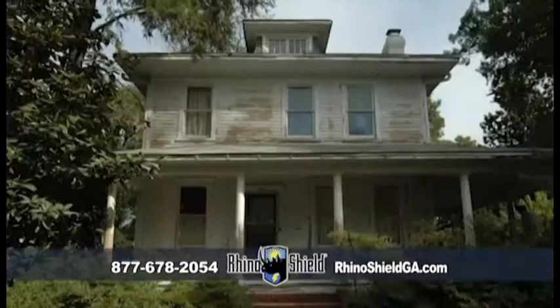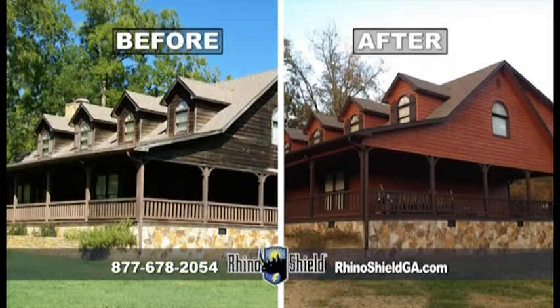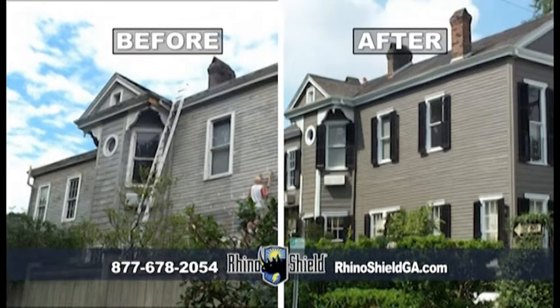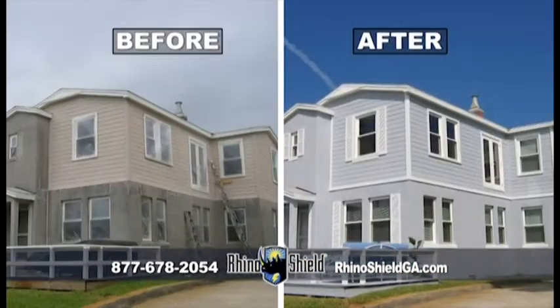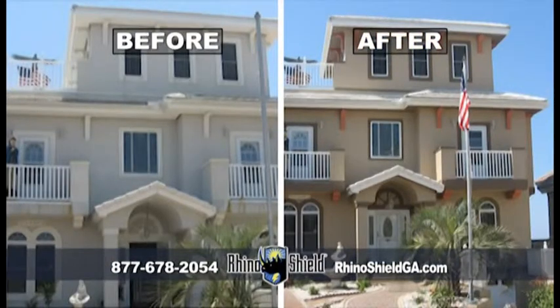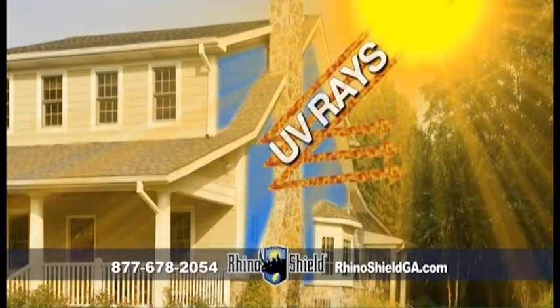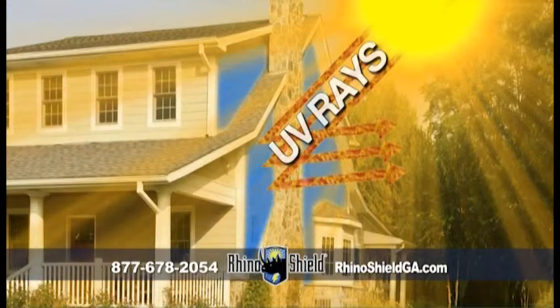I sure can. Traditional paint breaks down on average about 20% per year. RhinoShield has virtually no breakdown because of our elastomeric acrylic ceramic technology. Elastomeric means it stretches, acrylic means it's strong, and ceramic means it insulates better. RhinoShield expands and contracts with constant changing temperatures outside your home. The ceramics help reflect UVA rays so your home stays cooler in the summer and warmer in the winter.